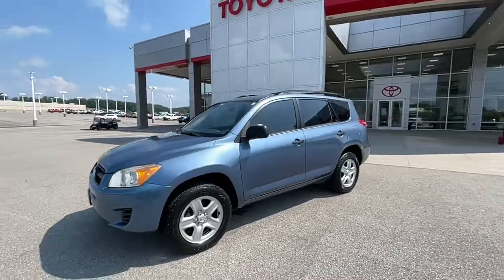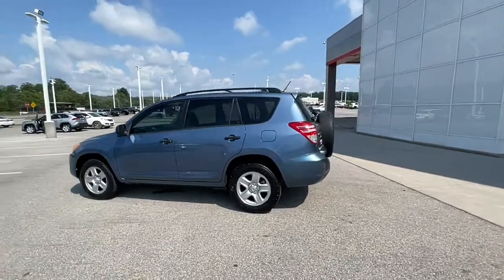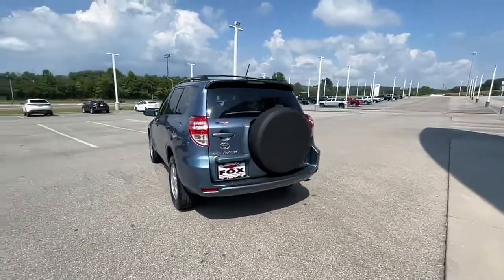You will love the features of this 2010 Toyota RAV4. With less than 200,000 miles on the odometer, this vehicle provides excellent value.